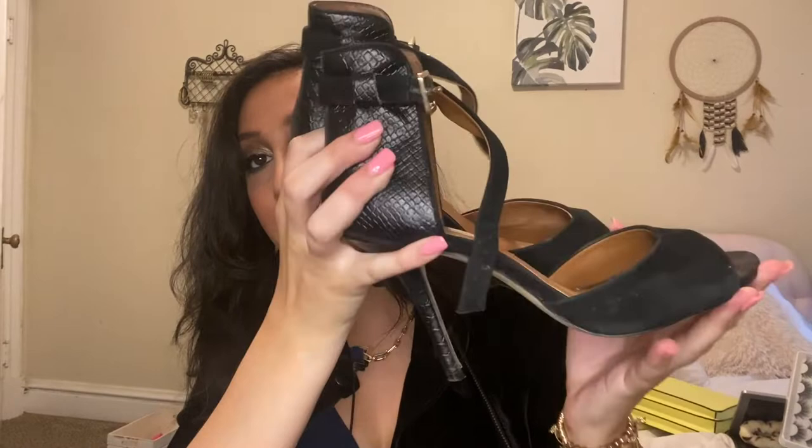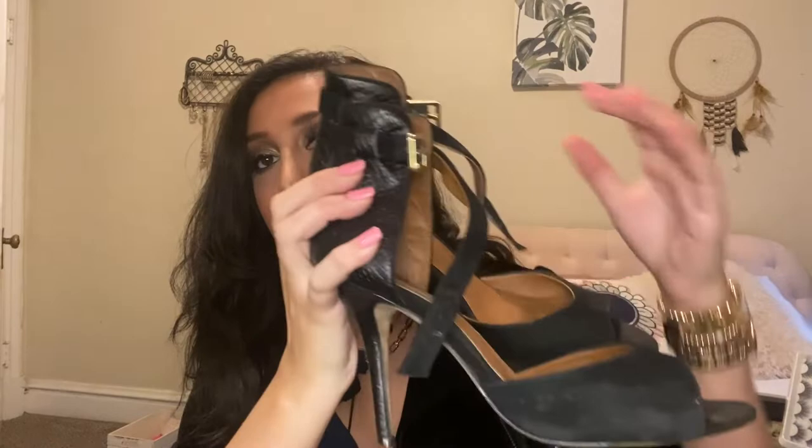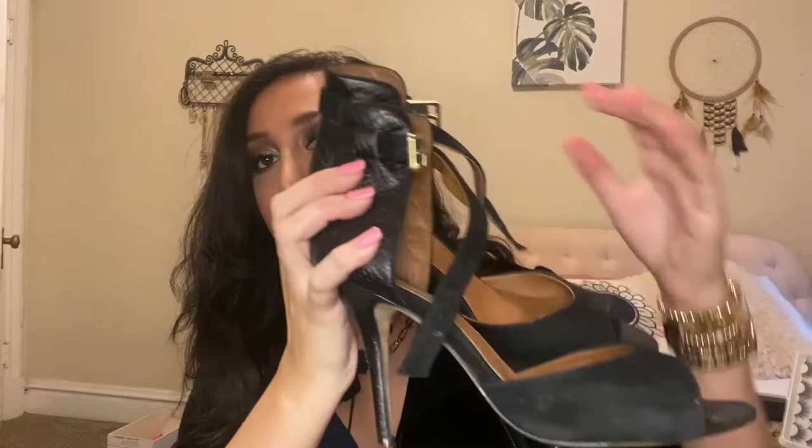Next I have these super cute Steve Madden going-out night heels. There's like leather on the bottom and they have a clasp right here. I am a size eight and a half to nine, so these are in a size eight and a half. They clamp and clasp around your ankle and they're super, super sexy — super good for any outfit. These are Steve Madden, and as you can see, they haven't been worn very often.